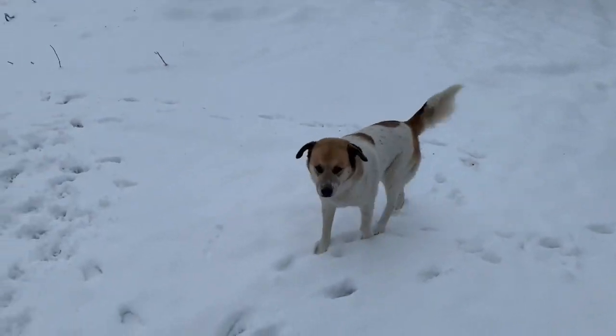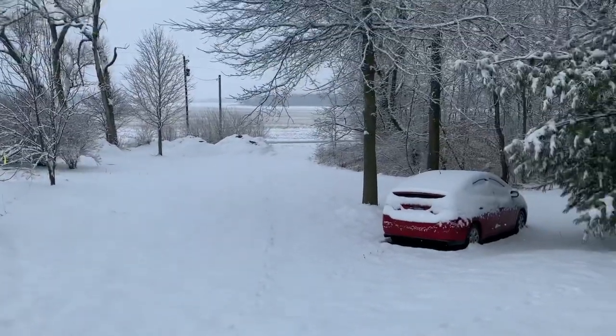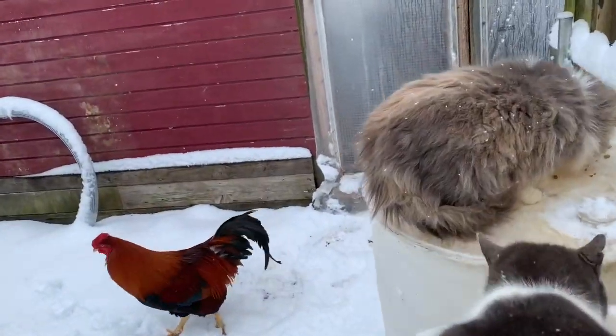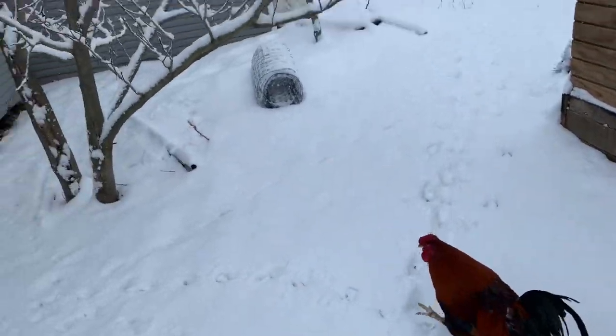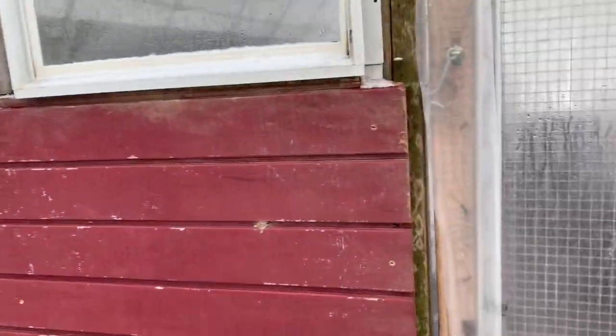What you thinking? Do you like the snow? It is beautiful. Kitty cat's having some breakfast. The rooster wanting some breakfast. It certainly takes away from the muddiness.